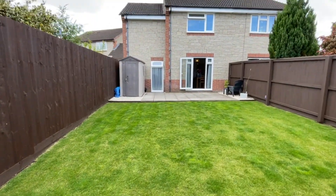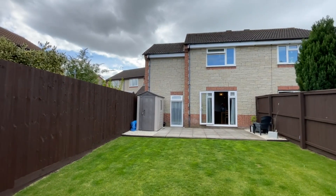I hope you've enjoyed looking around this fantastic home. For more information or to book a viewing, please contact us today.